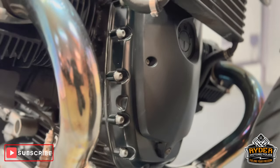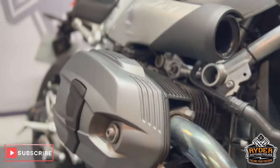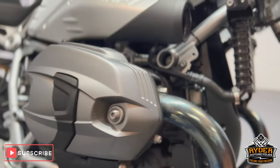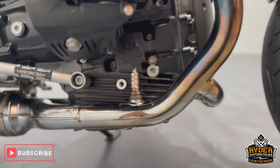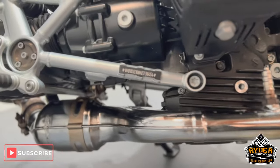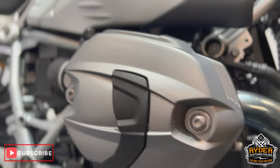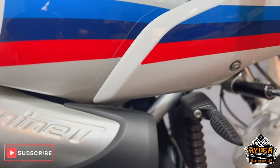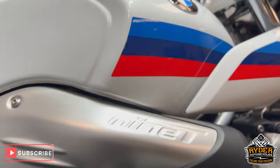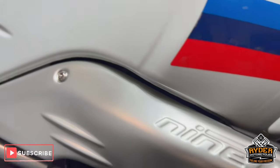The casing down low is nice, as well as the headers. It's been well looked after. The air intakes are nice — there's no marks or anything like that on there.